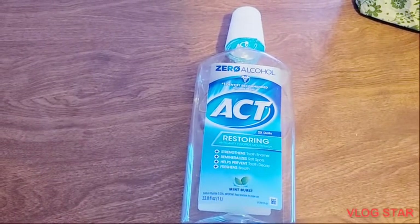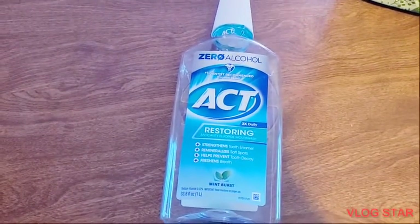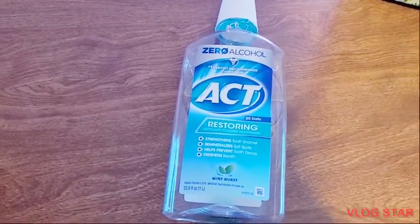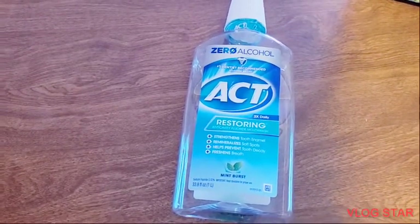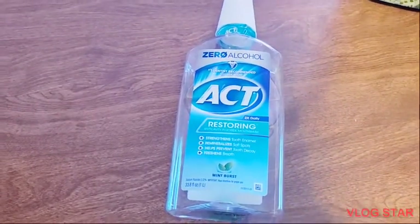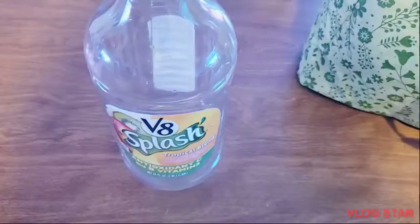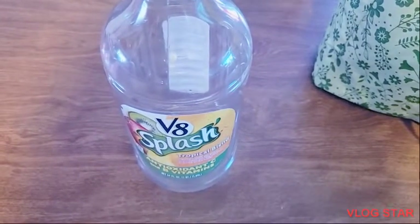The first thing that I pulled out is this ACT mouthwash. I really do like this mouthwash a lot. My dentist recommended this to me, and I really do like it a lot.